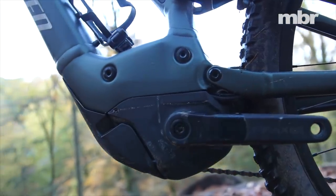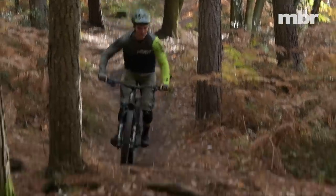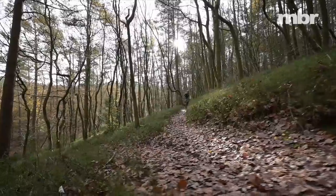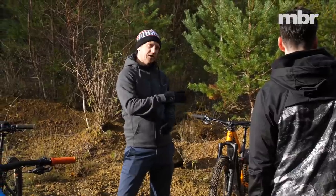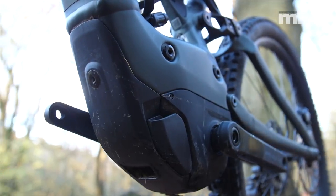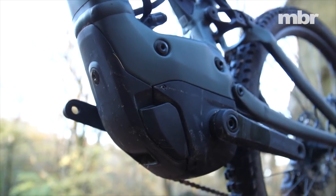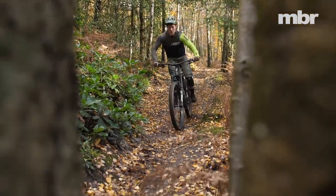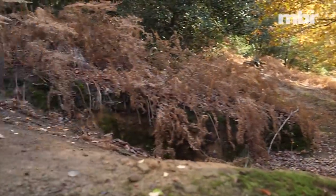In terms of the actual ride feel of the motor, because it's easy to get caught up in numbers and metrics and it turns into a willy-waving contest — what do you think about the feel of that motor? Specialized has done a great job. That's a Bros system but they've gone in and calibrated it with their own software. Although it's got a lot of power it never feels unmanageable — it never feels like it's pulling your arms out or that it's impossible to get traction.